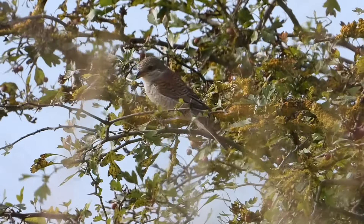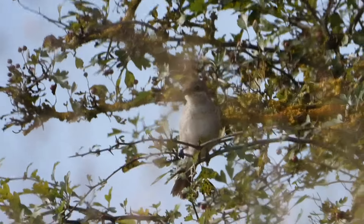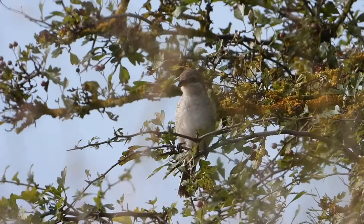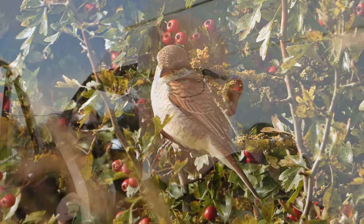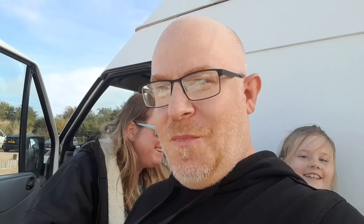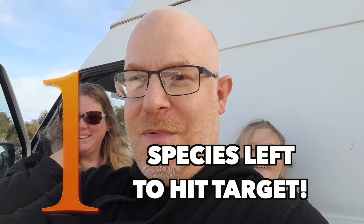Back at the van — I'd say that was a pretty good success. We saw it very well. Someone else found it, shouted, there was this big scramble, and then we got it. There's only one more bird left to hit our target! One more bird to hit 240. I don't know where that's going to be, so stick with us anyway.